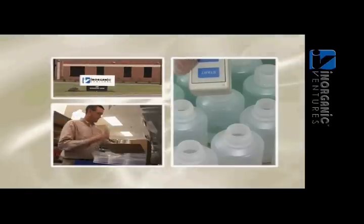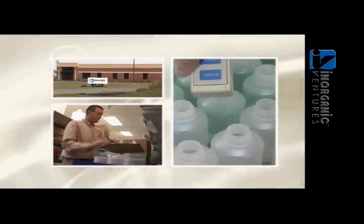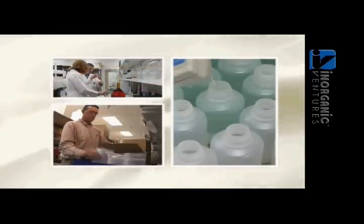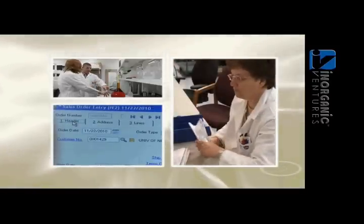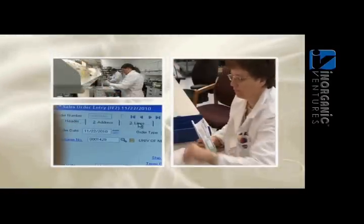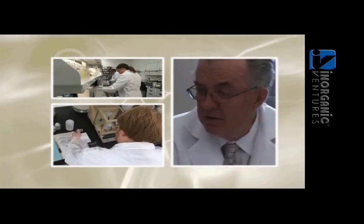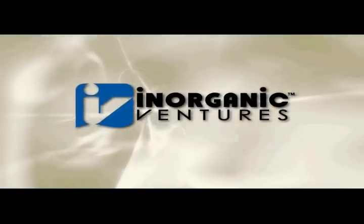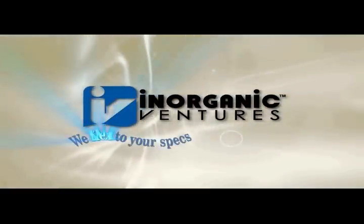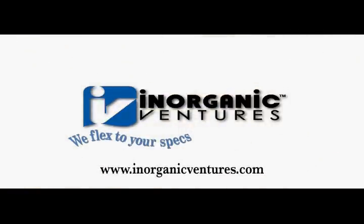For over 25 years, Inorganic Ventures has manufactured inorganic CRMs for analytical markets worldwide. We specialize in custom blending, offering you faster service without sacrificing quality. This is why we offer a 100% satisfaction guarantee. It is our area of expertise, and the most prominent way we flex to your specs.